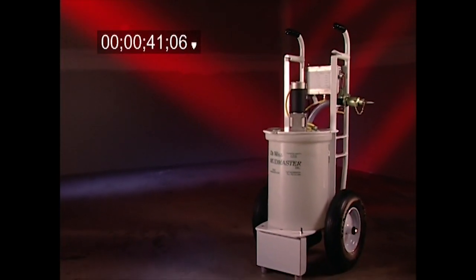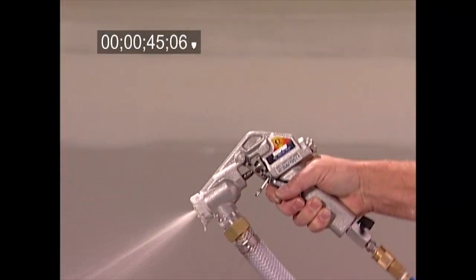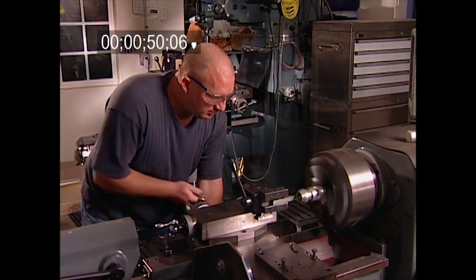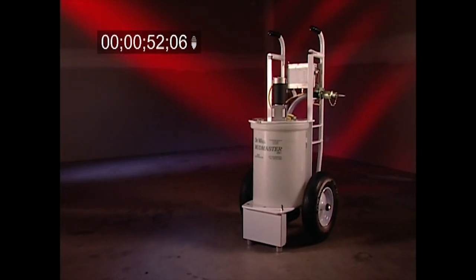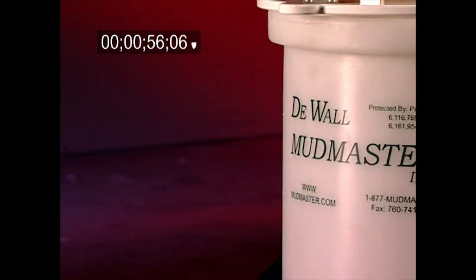In fact, the DeWall Mudmaster is the only machine on the market that mixes, fills all the tools, and sprays. In other words, it's built to be used throughout the entire finishing process. In the next few minutes, we'll give you a test drive of the most remarkable drywall tool you'll ever meet — the DeWall Mudmaster.